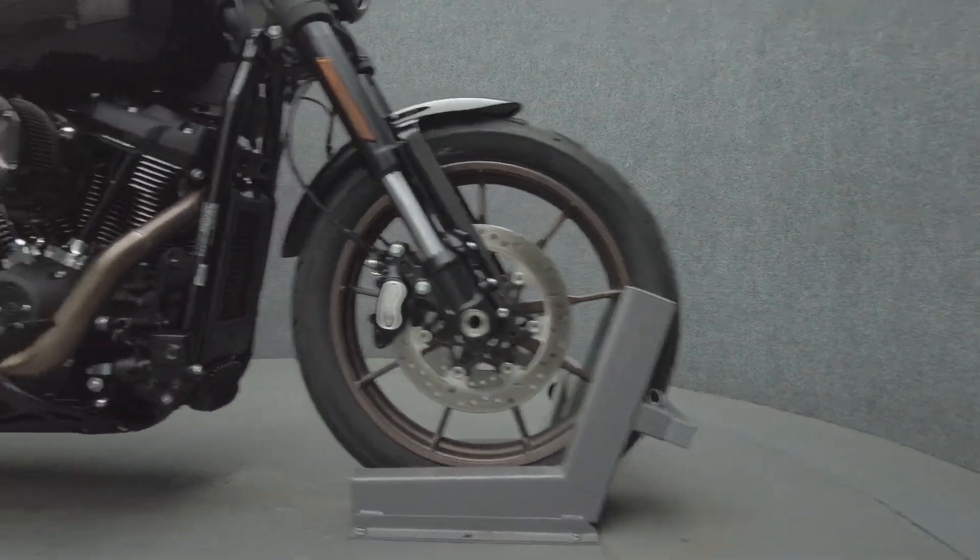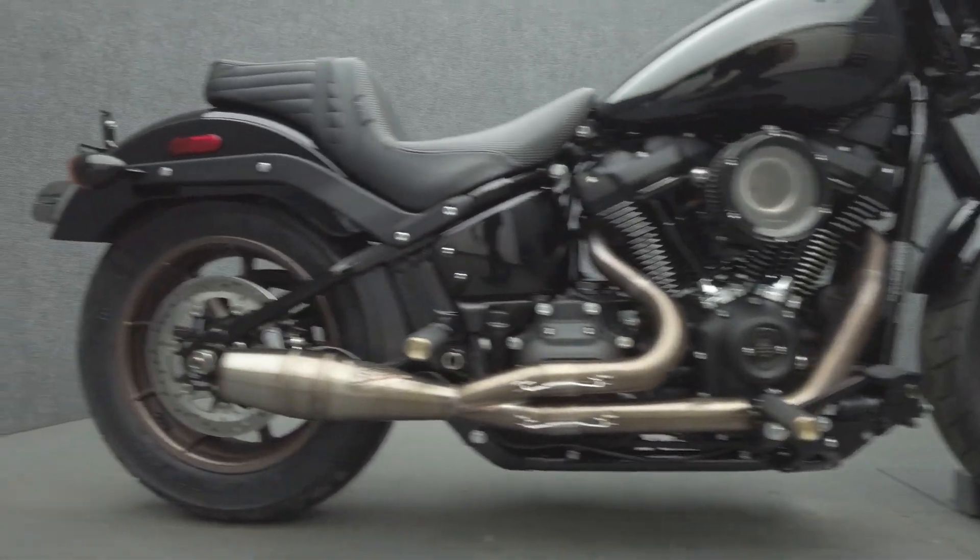It's been upgraded with rider and passenger foot pegs, a LaParis seat, a Sawaki Speed 2-to-1 exhaust, and an Arlen Ness Stage 1 intake.